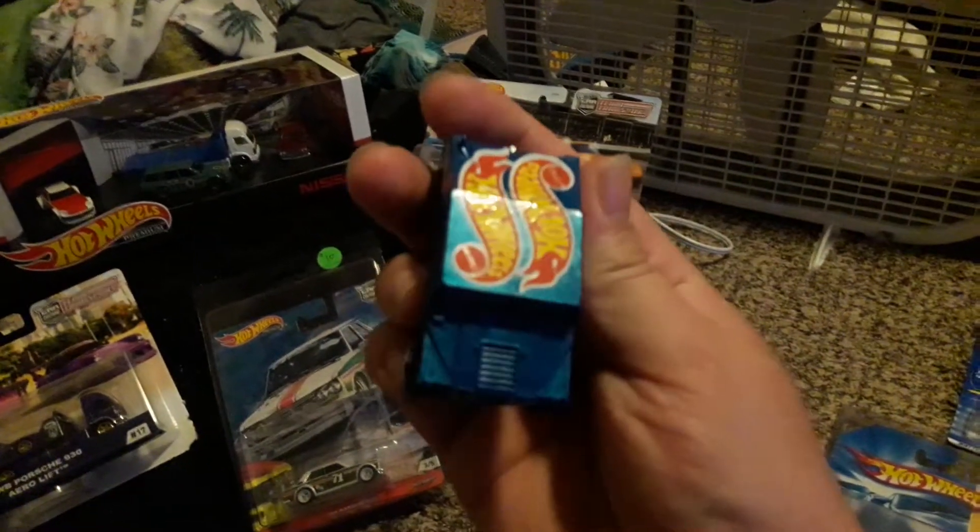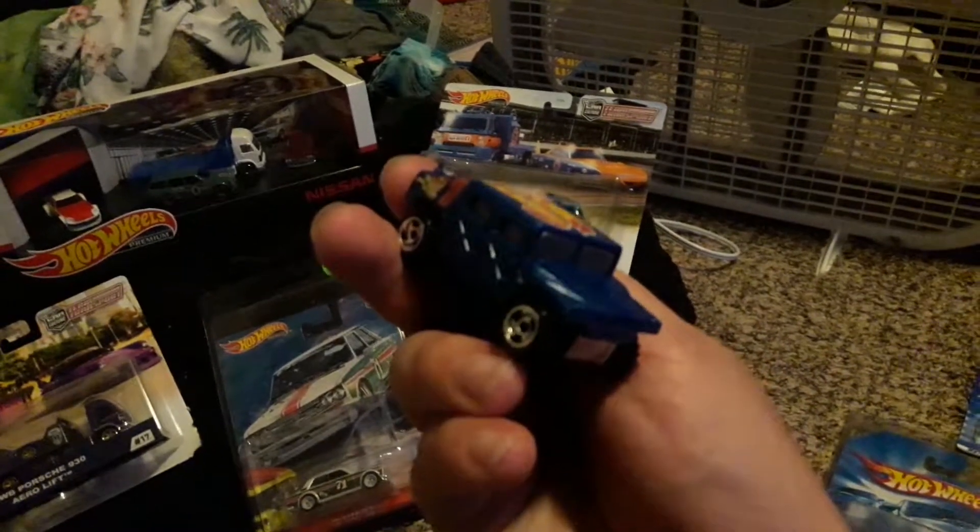I got this little loose Hummer for like a dollar. It's pretty cool — it's a Team Hot Wheels Hummer.